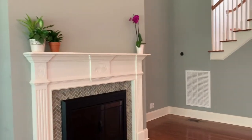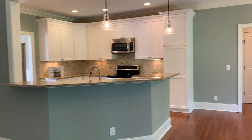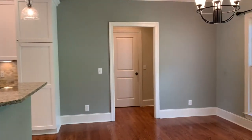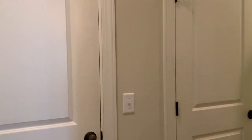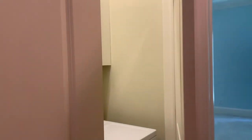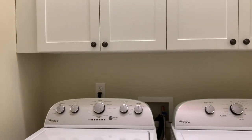Lots of natural light in this home — one of my favorite things about it. The two-story living room leads into the breakfast area. Off the breakfast area, you have your garage, a coat closet, and a laundry closet. Above the washer and dryer there are two large cabinets, perfect for storage.